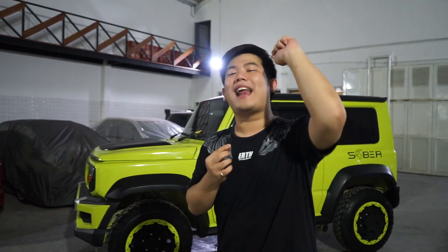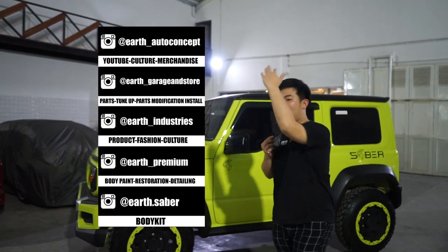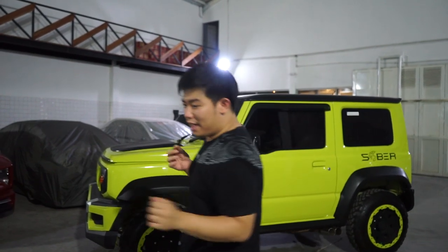Kalian boleh sebelum gue lanjut, subscribe, ajak teman kalian buat pecinta Jimny atau modifikasi untuk subscribe channel ini. Tentunya subscribe itu gratis dan kita ada 5 Instagram. Pokoknya kita sama-sama saling support channel modifikasi Indonesia. Mudah-mudahan tampilan ini bisa kalian tonton di waktu senggang dan menjadi bahan hiburan untuk kalian semua.